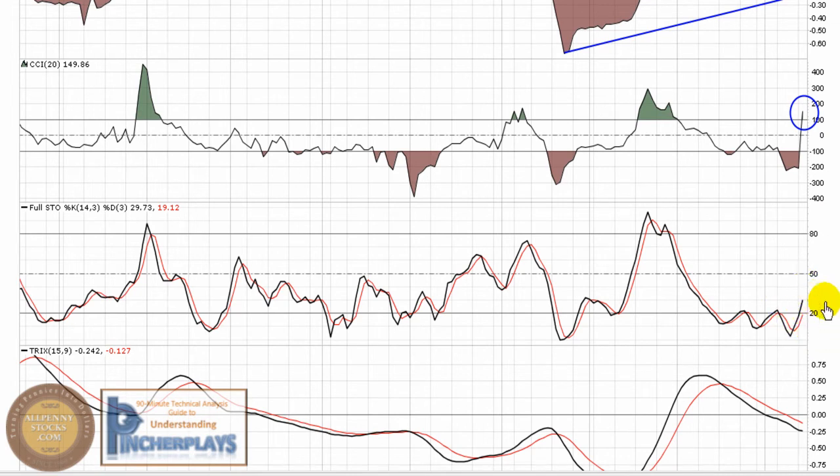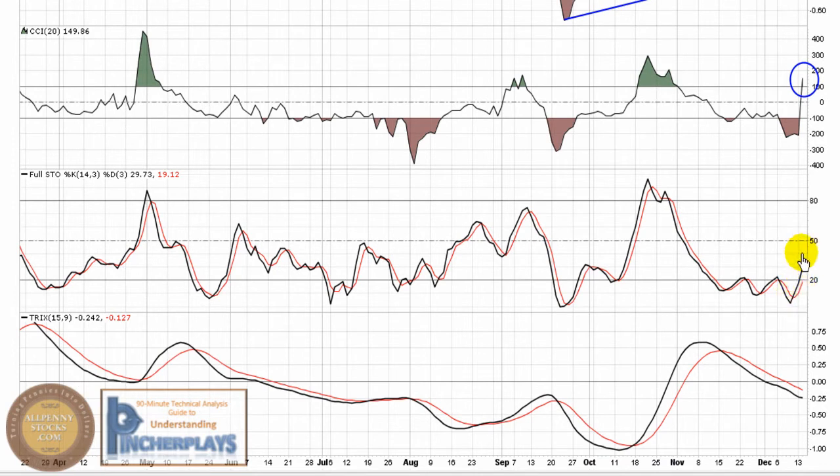The Full Stochastic is breaking back through 20 — that's the first sign of any momentum coming into the stock. That's a very early beginning of a bullish chart and it's the first thing we look for. Ultimately we want to see it break through 50, and much like many other indicators, we want to see it trend over 50 and hold over that line.